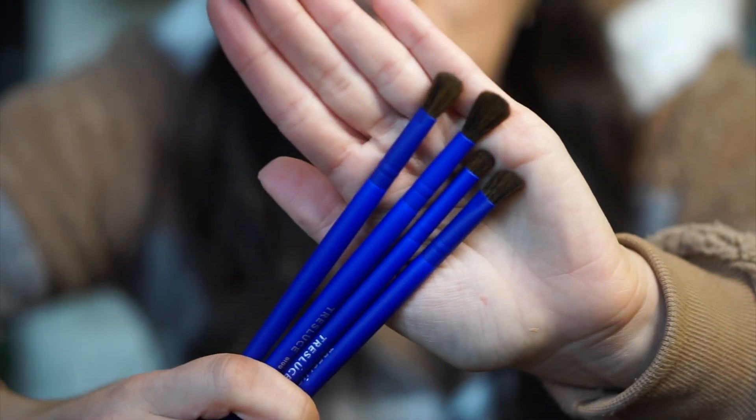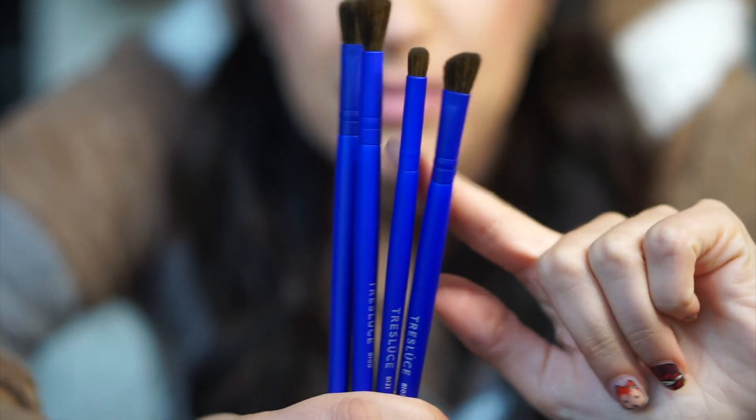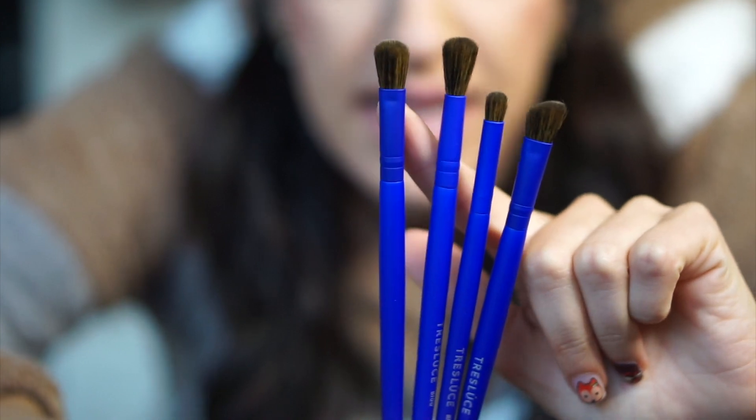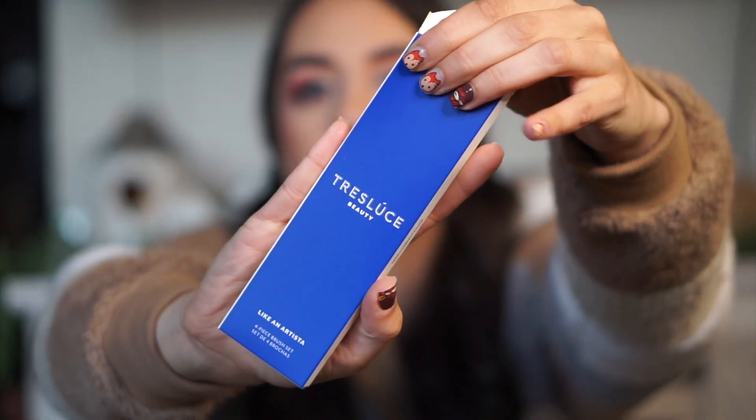So here are the four brushes: we have this little angled guy, the smudge brush, a thin crease brush, and then our regular kind of crease brush. Another new brand I've never heard of — Trisluce, they're a newer brand. And we have one more product in here, and typically this is like the biggest product in the box. I think it might be something with eyeshadow.